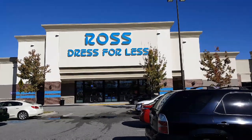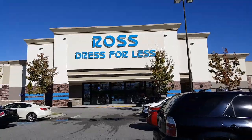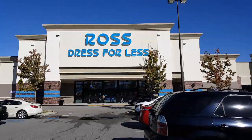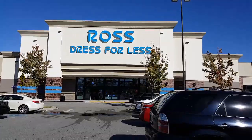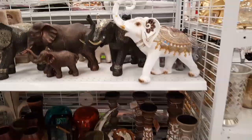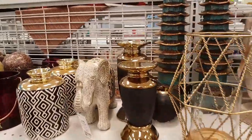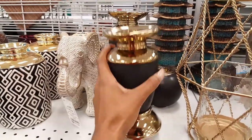Good morning, we are getting ready to head inside of Ross. I have not been in this location in about two weeks, but I usually have a pretty good furniture selection. I want to thank you all for watching. If you have not subscribed to my channel, be sure that you do. So we are inside of Ross and I'm going to try to do a little talking through this video and probably just put some music in the background.